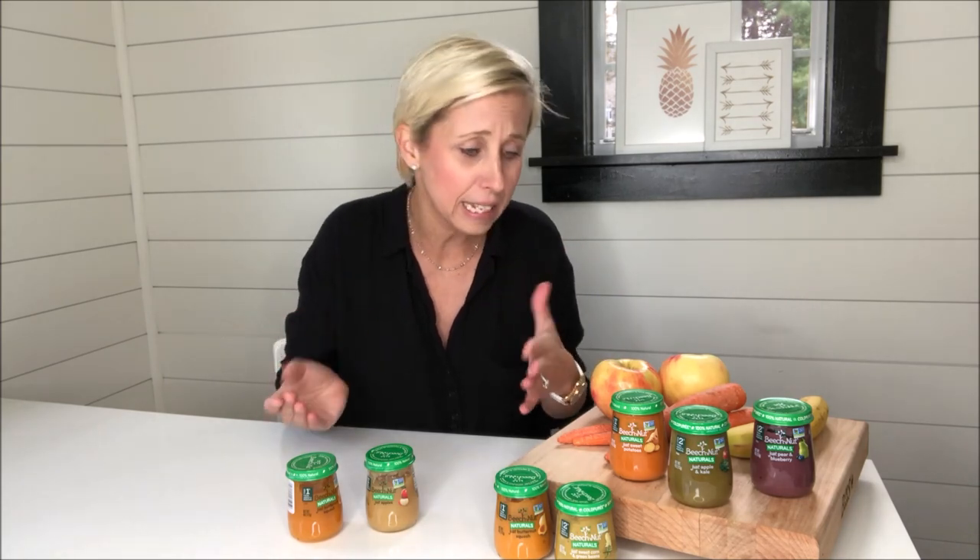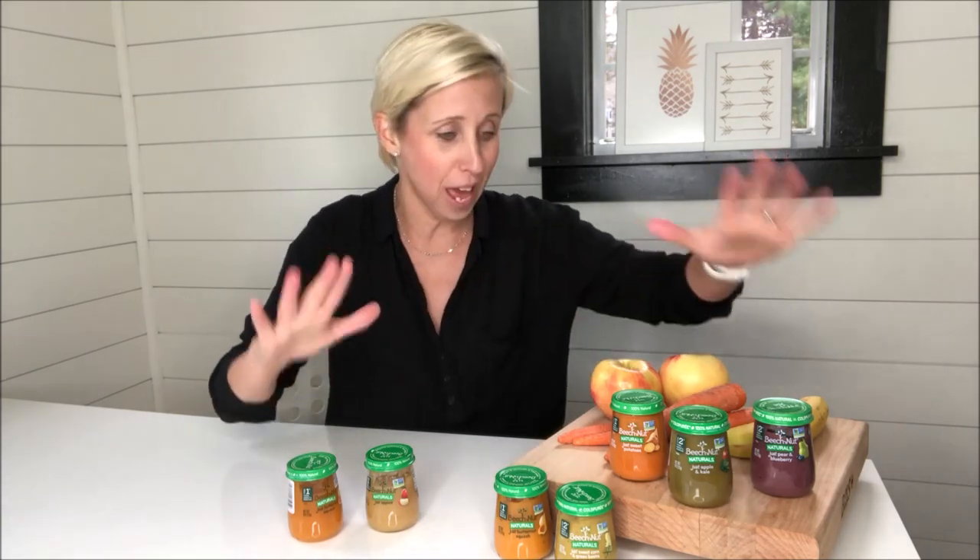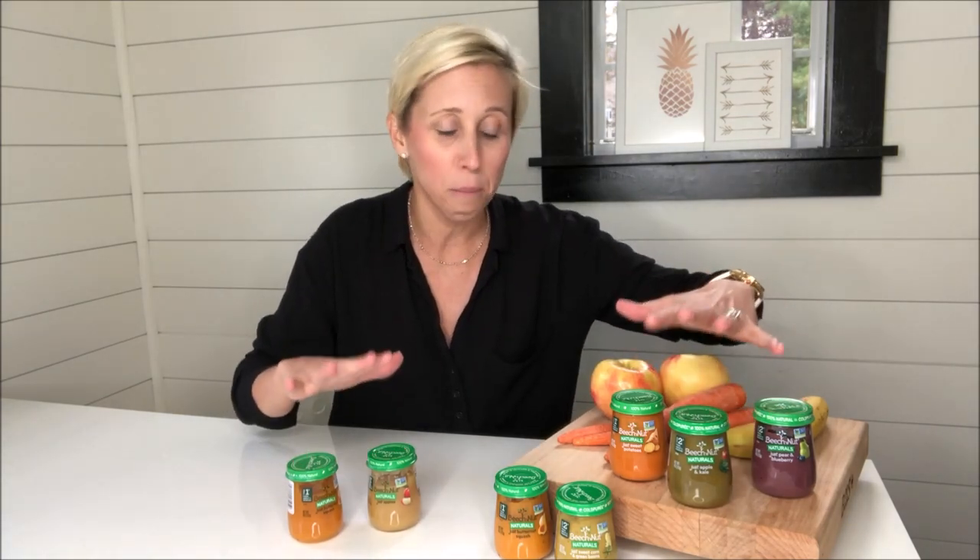This is a line of baby food purees that is truly inspired by homemade. These are simple, 100% natural ingredients with nothing artificial. Honestly, this is just real food for babies, and when I headed to my local grocer and bought these jars of Beech Nut Naturals...